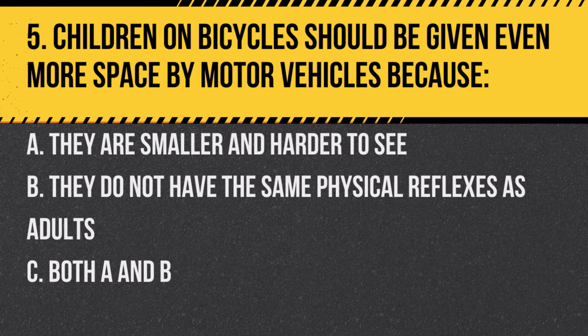Question 5. Children on bicycles should be given even more space by motor vehicles because: A. They are smaller and harder to see. B. They do not have the same physical reflexes as adults. C. Both A and B. Answer: C. Both A and B. Children can be unpredictable and might not have the developed reflexes of adults.